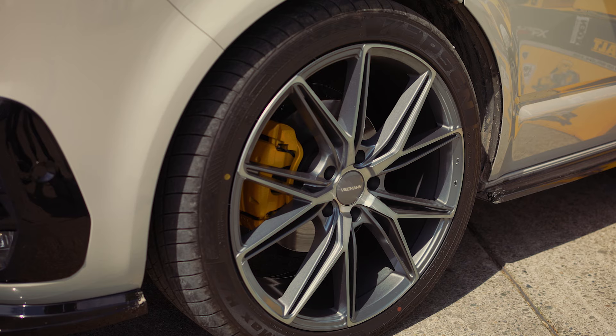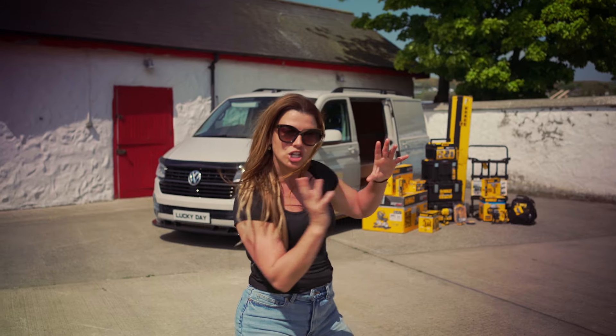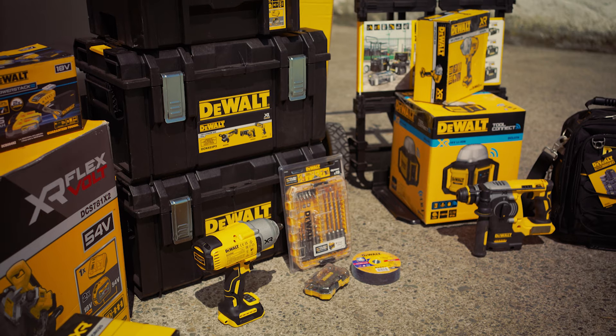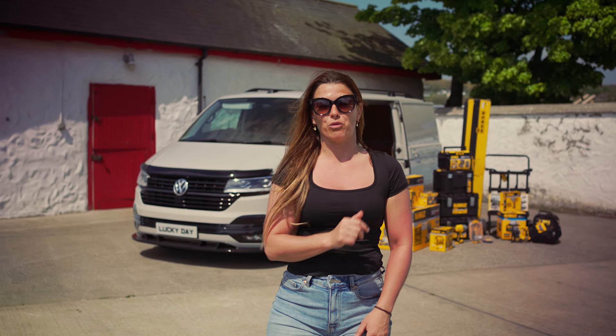It's got Bilstein coilover suspension, brand new 20-inch alloys and tyres, a brand new body kit, a DSG automatic gearbox, and she's completely ply-lined in the back for your DeWalt tools. Ticket prices for this are only £7.97, so you'd be bananas not to give it a whirl.